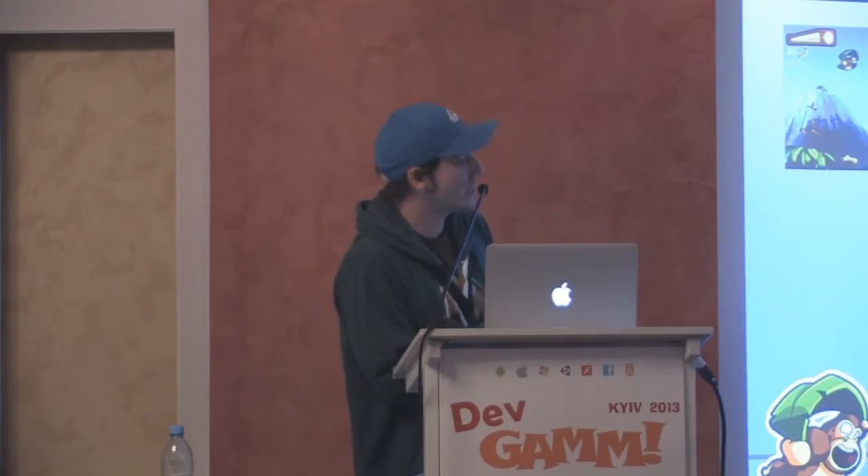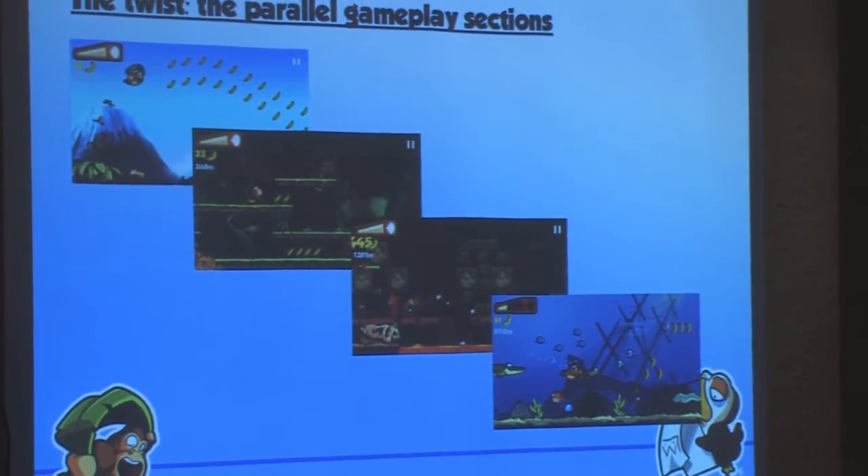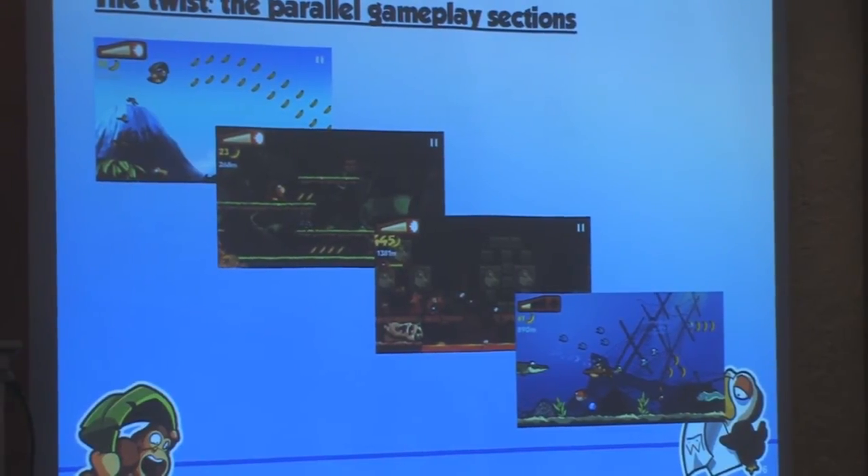The first main area is the jungle, and every once in a while lianas appear so you can switch to the treetops. The cave, for example, is a bonus section you can enter by going to a cave entrance, same as the underwater section. You always require a dash to do that, and the dash bar fills up by collecting bananas — that's basically one of the core elements of the game.